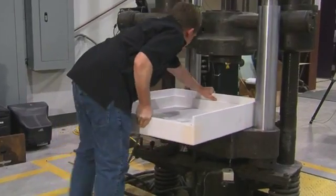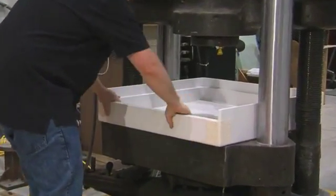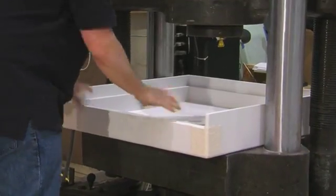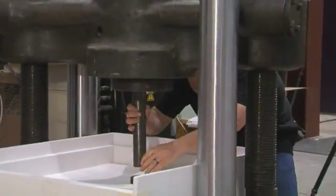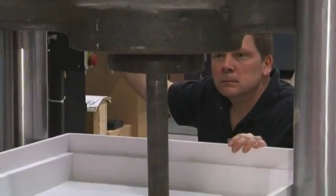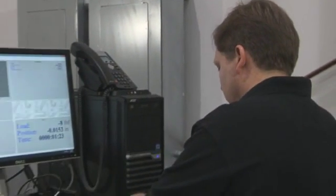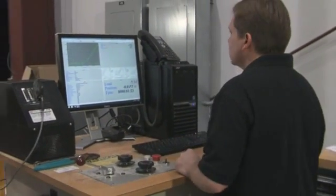The building codes require that the showers comply with the CSA B45.5/IAMPO Z124 standard. Contained within that standard is a load test for shower pans. The typical load is a 300 pound load spread over a 3 inch diameter load distribution disk. It's one of the many tests contained within that performance standard.